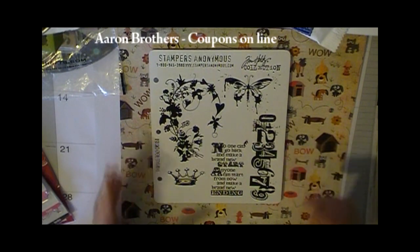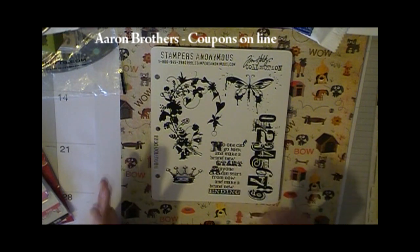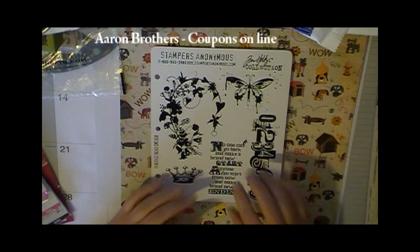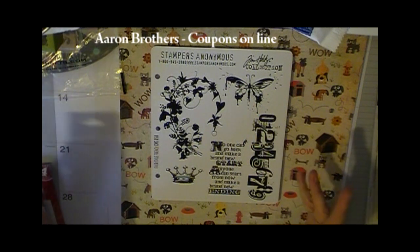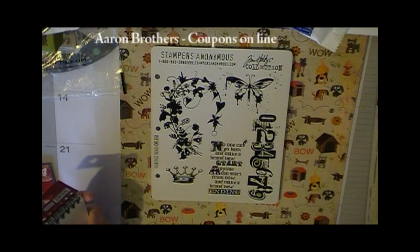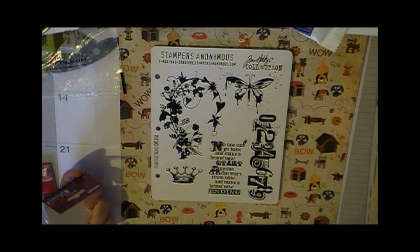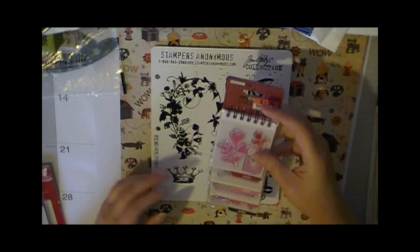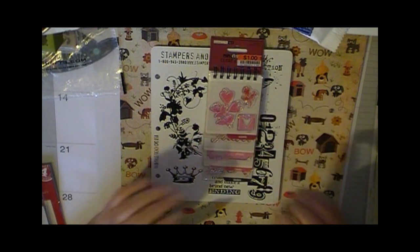If you haven't been and you have an Aaron Brothers art store near you, they are now carrying part of the Tim Holtz collection and part of the Seven Gypsies collection. Go online and you can download coupons from them — sometimes they're 40 or 50% off. My theory is that I shop the chain stores for things that are pretty readily available, and I shop my local small scrapbook stores for all the specialty things. That's how I share my crafting budget, and then I shop at Big Lots for the bargains to make that crafting dollar go a little bit further.